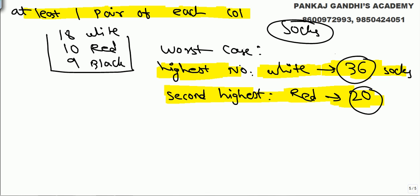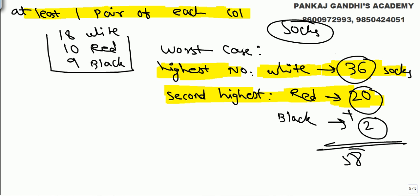After all white and all red are gone, the next socks that come out have to be black. Taking two more guarantees a pair of black. So if we take out 58 socks — 36 white plus 20 red plus 2 — we are sure to have at least one pair of each color.